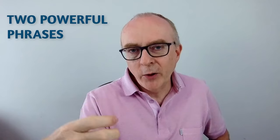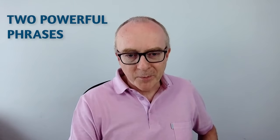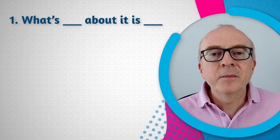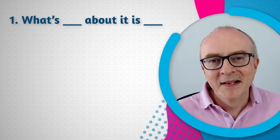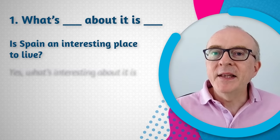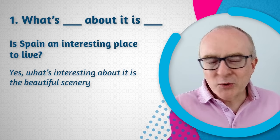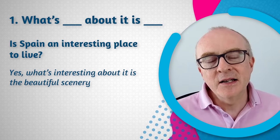There are also very useful phrases to show emphasis and stress. The first one is: 'What's [blank] about it is...' — for example, 'What's interesting about it is the beautiful scenery' or 'What's amazing about it is...' or 'What's fascinating about it is...' You can use different adjectives. This focuses the listener's attention in a lovely way.